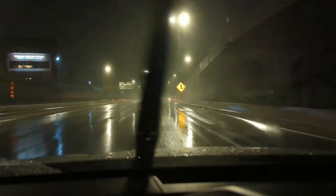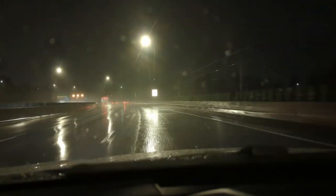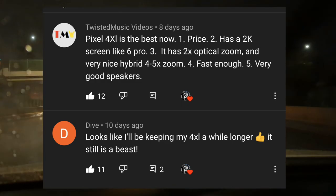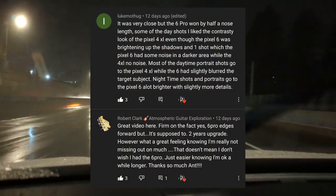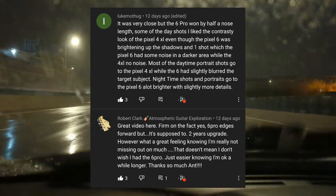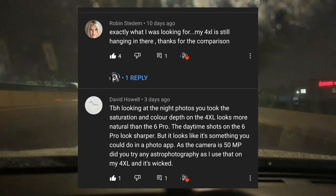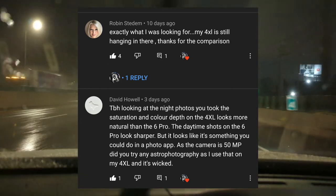I wanted to mention that a few videos ago I put out a Google Pixel 4XL taking on the Google Pixel 6 Pro, and I'm getting some major positive responses on the 4XL. It seems as though there are a lot of you that owned the 4XL and are wanting to get the latest and greatest from Google, possibly trading that device in. But after watching that video, a lot of you have determined that — as far as the point-and-shoot, as raw as it gets type comparison — your 4XL is still worth keeping.